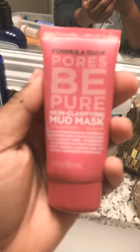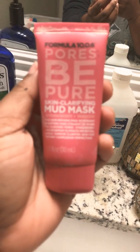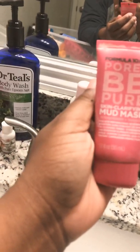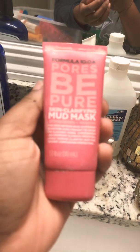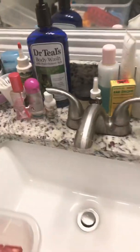I just used hot water and continued to wipe my face. But then I put on Formula 10.0.6 Pores Be Pure — it's a skin clarifying mud mask. And I don't know what it is that you guys put in here to make my face feel like it's on fire. It doesn't even tingle, it just burns. My face is stiff. So maybe that means it's actually working, but whew — it hurts.